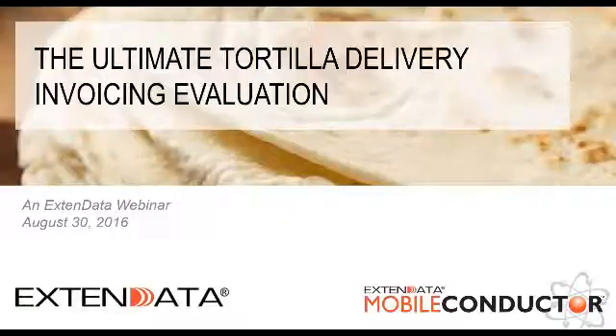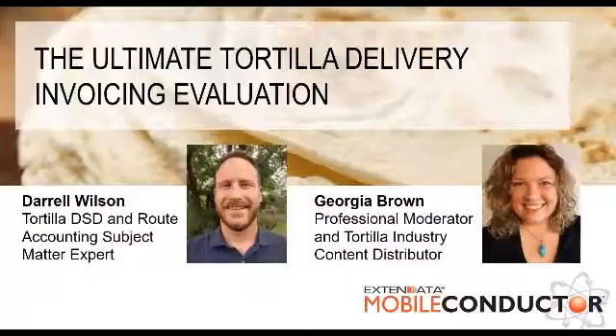Welcome to the Ultimate Tortilla Delivery Invoicing Evaluation Webinar. My name is Georgia Brown, and I'll be your moderator for today. Our main speaker and subject matter expert is Daryl Wilson.